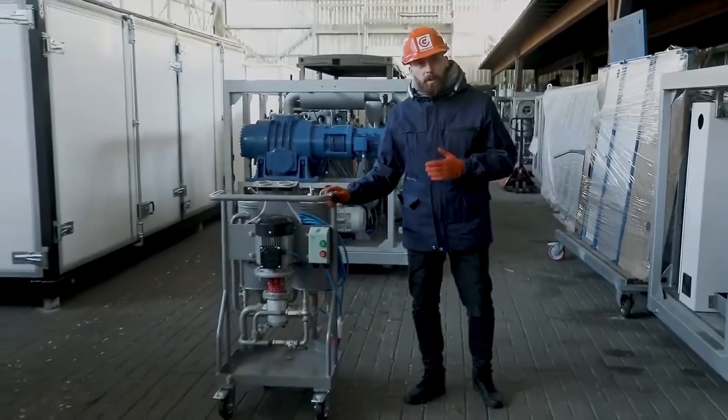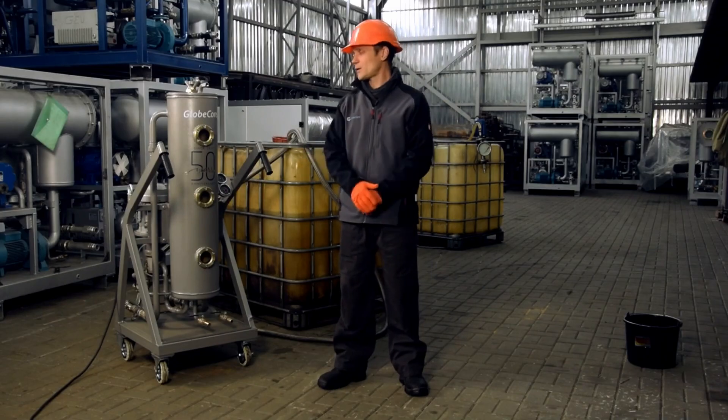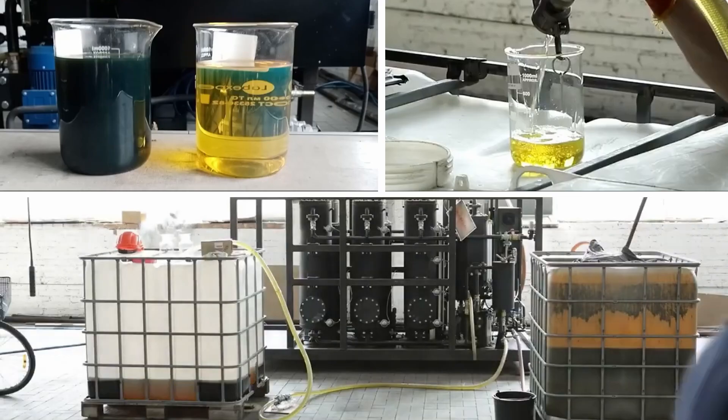For the best results in dark diesel fuel polishing, GlobeCore recommends pre-removal of mechanical impurities using the CMMF unit and pre-dehydration using the CMM-1CF unit.